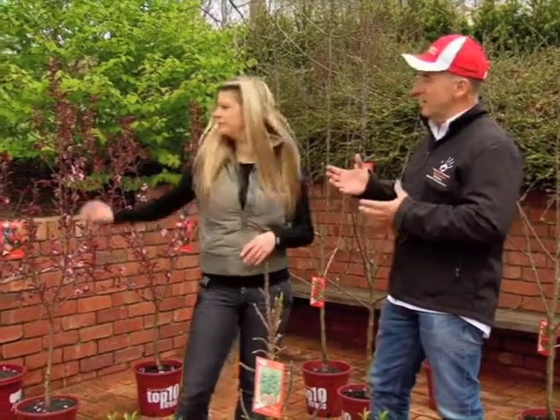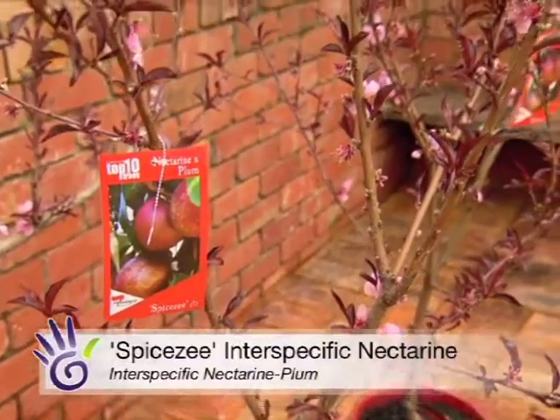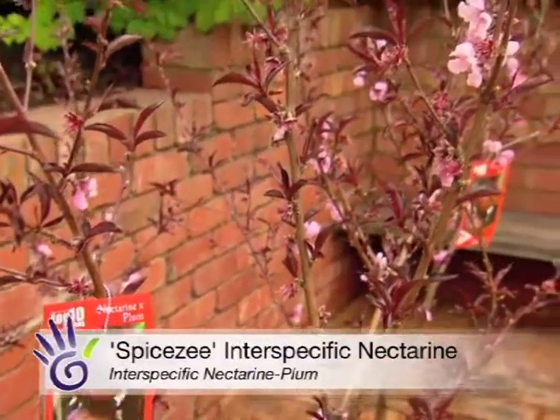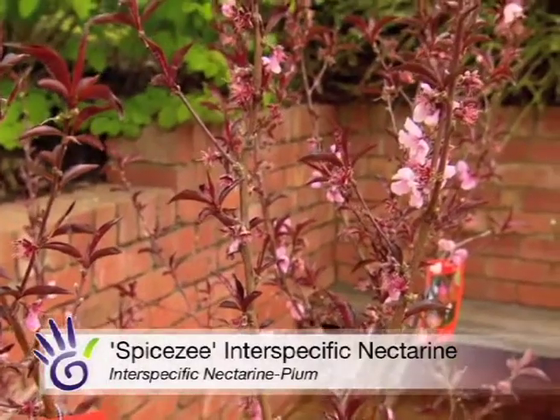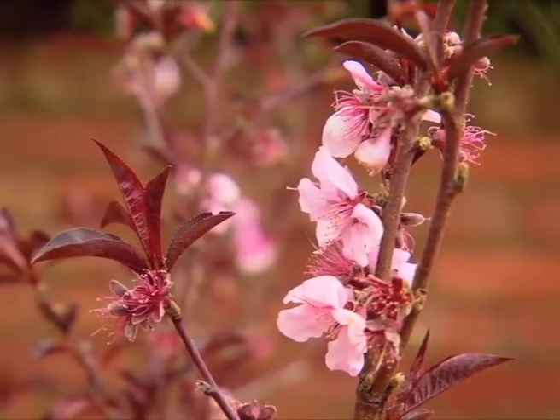Just behind you we've got a cross between a plum and a nectarine. It's called Spicy and it has this big burgundy fruit that is white-fleshed and beautiful, sweet to eat. You can also see it's got burgundy foliage, so it adds a real splash of color to the garden.